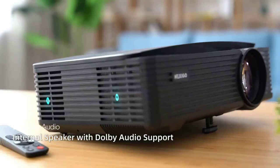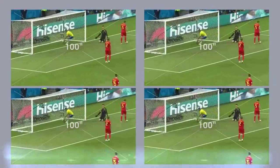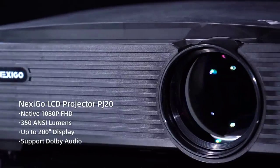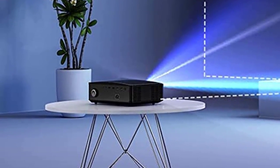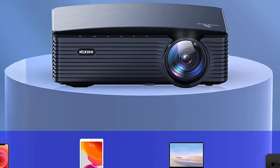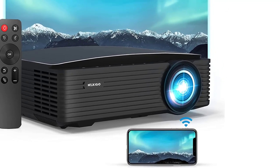The Nexigo PJ20 supports wireless screen mirroring for iOS, Android, and Windows devices via 5GHz Wi-Fi technology — you can display your screen without extra adapters or apps. Note: Netflix, Amazon Prime Video, Hulu, and similar apps do not support screen mirroring due to copyright protections. The built-in speaker features Dolby Sound, and Bluetooth 5.1 supports fast, stable connections with external speakers or headphones.